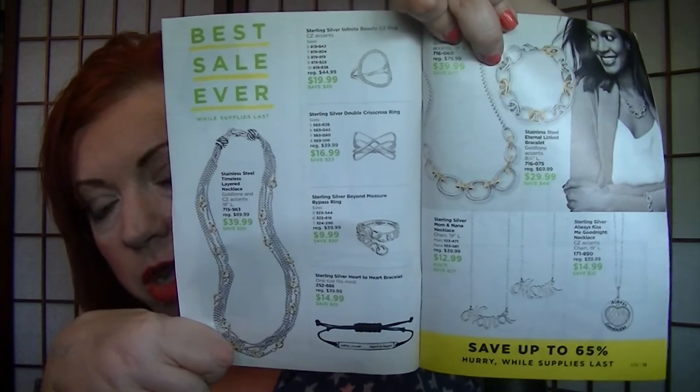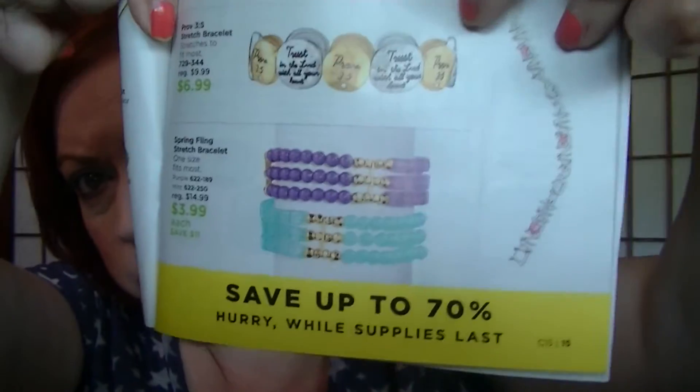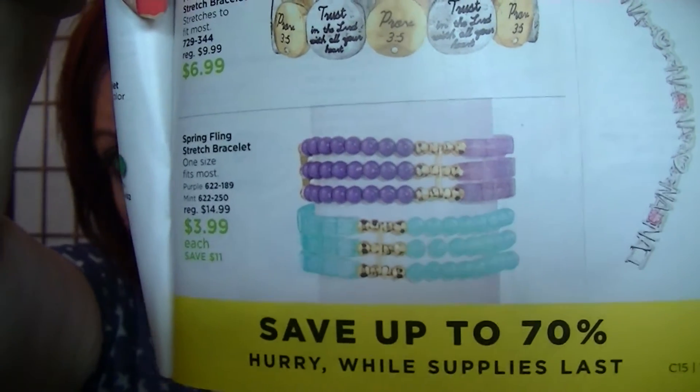There's stainless steel and sterling silver jewelry on pages 12 and 13. On page 15 I really liked the Sunset Bliss bracelets — those are marked down to $5.99. There are also multi-strand ones for $3.99. And the charming floral bracelets on page 17 are marked down to $9.99 — I thought those were really cute.